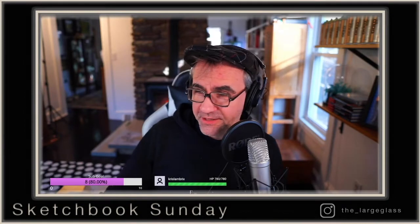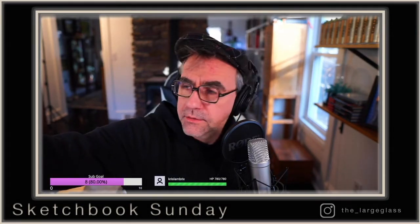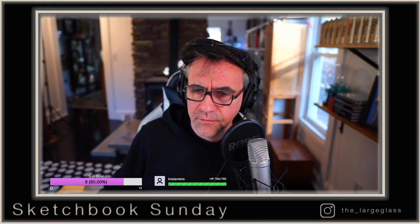Hi everybody, how are we doing today? Welcome to Sketchbook Sunday. Let me make some sound adjustments here and make sure our music is not too loud. It sounds okay. How's everybody doing this morning? It is absolutely freezing outside again.